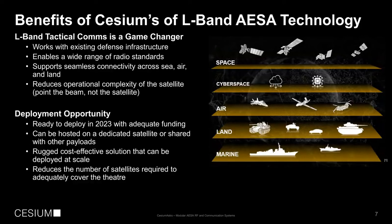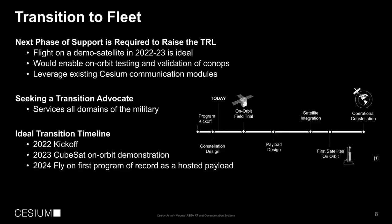There's a significant deployment opportunity ahead. We're ready for initial prototypes to be deployed in 2023, and it can be hosted on a dedicated satellite or with other payloads. It's also rugged and cost-effective, and it reduces the number of satellites needed in a final deployment with multi-beam support. We're looking for partners to help us raise the TRL, fly a demo satellite mission in a 2022–2023 timeframe, and validate the use of this array through on-orbit tests.